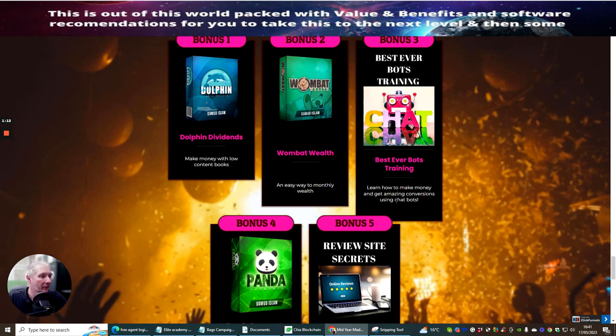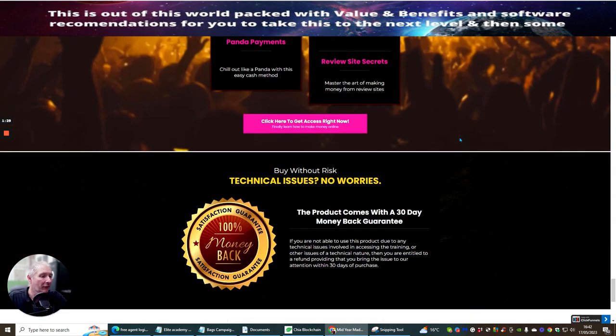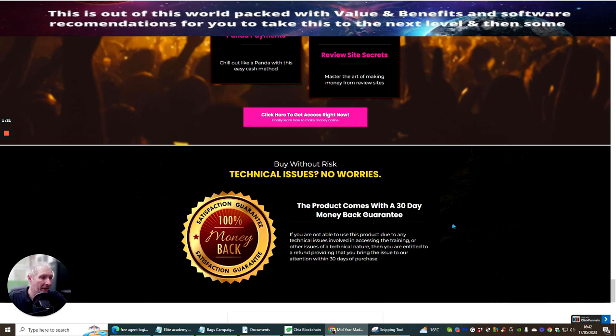Bonus four is Panda Payments — a very good product, like Panda, with this easy cash method. Bonus five is Review Site Secrets — master the art of making money from review sites.